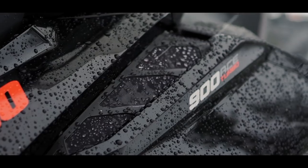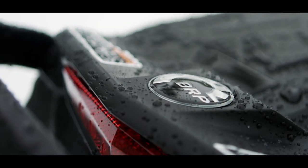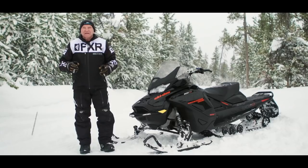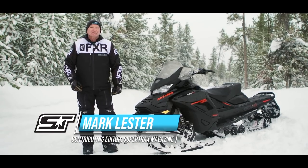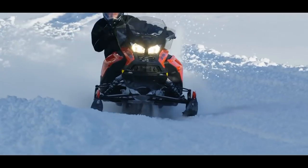In model year 2019, the introduction of the all-new ACE Turbo 900 engine propelled Ski-Doo to even higher levels of success and acceptance in the four-stroke market. The engine was bulletproof, fast, and fuel-efficient. The Turbo debuted in a plethora of G4 variant genres, including the MXZ, the Renegade, and Grand Touring.